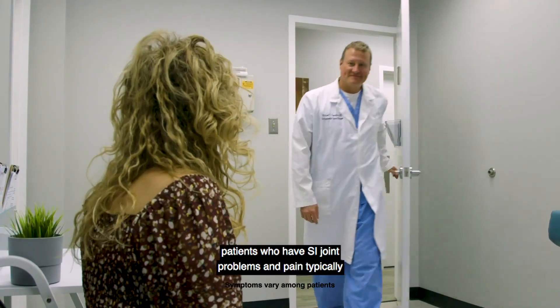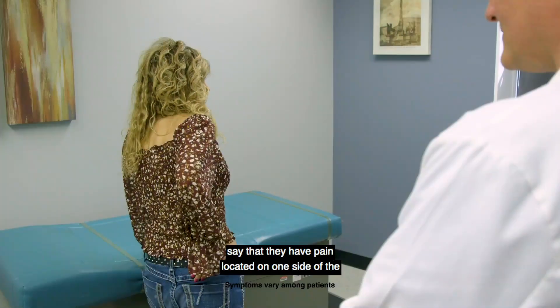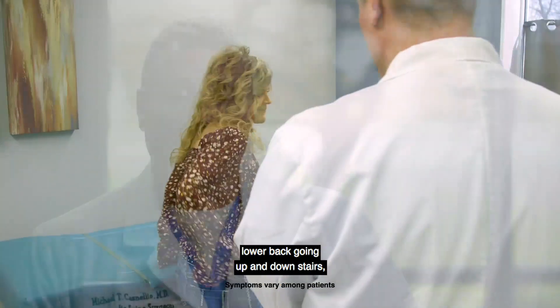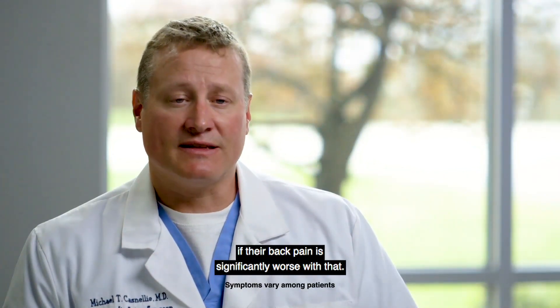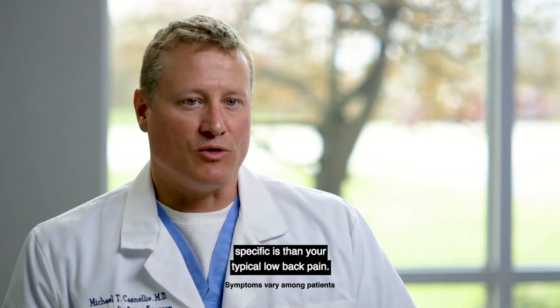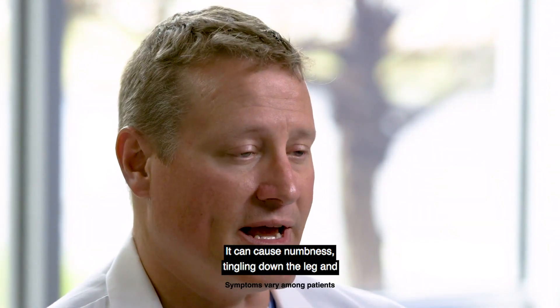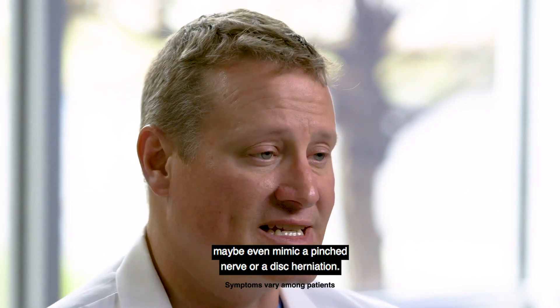In my practice, patients who have SI joint problems and pain typically say that they have pain located on one side of the lower back. Going up and down stairs, if their back pain is significantly worse with that. Turning over in bed seems to be another somewhat more specific SI symptom than your typical low back pain. It can cause numbness and tingling down the leg and maybe even mimic a pinched nerve or a disc herniation.